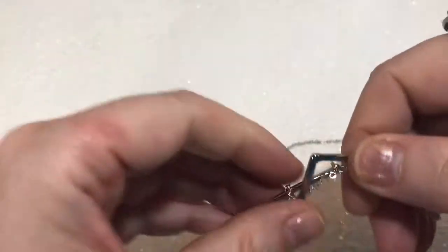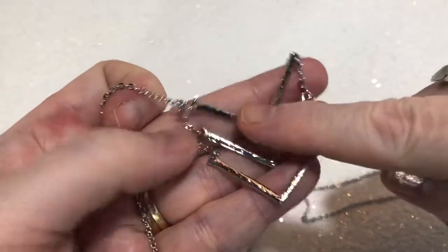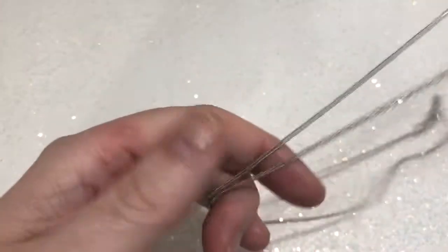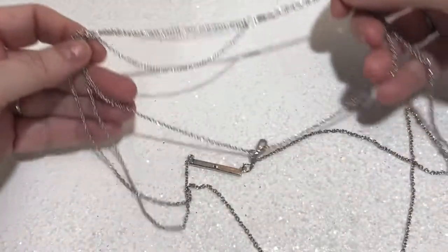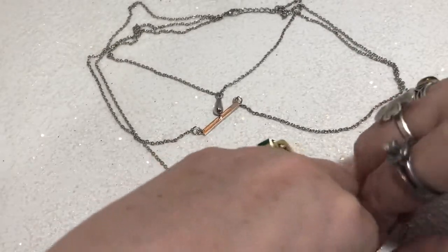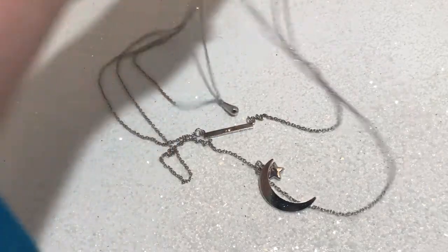Almost done here, guys. This was another one that loved to be tangled — it is a chevron piece. It looks like hammered metal and it does not have a tag. That's going in the lot. Real pretty. And this one — oh my goodness, another one I wanted to throw! It is three tiers, it's got the moon and the star. Very long. I'm putting that one in the lot in a separate bag because it is evil.